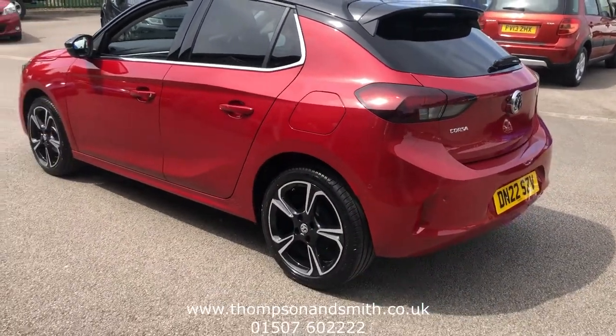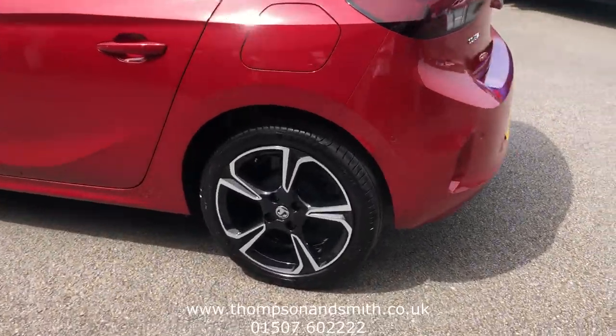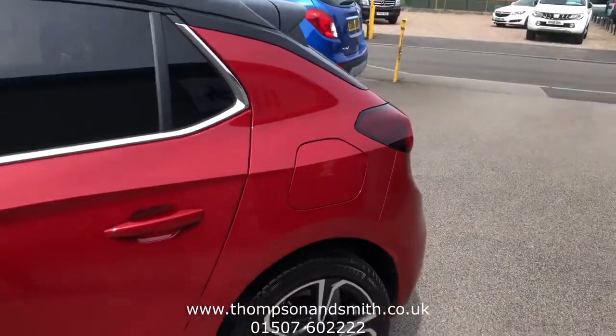As mentioned, you've got the rear privacy glass. Now to the near side rear view — I'll just take it again to show you these lovely looking wheels, and I'll just walk it down the near side of the vehicle.